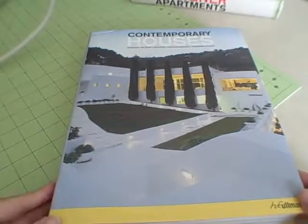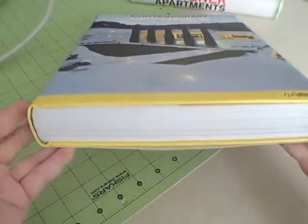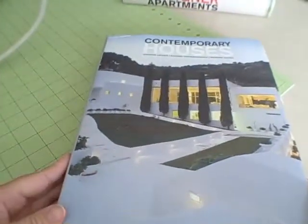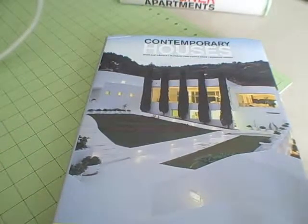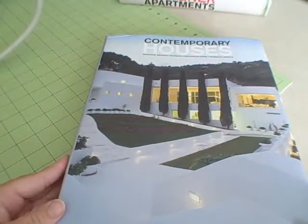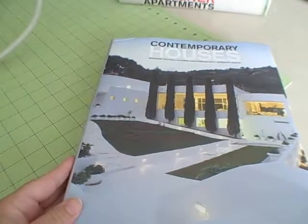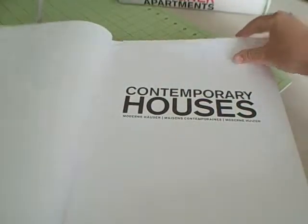This is a book review on contemporary houses. As you can see, this is an amazing book — a great coffee table book. I expect to see this book in some amazing houses sitting on the coffee table. I expect architecture firms to have this book. Let me just kind of browse through here so you can kind of see what it is.